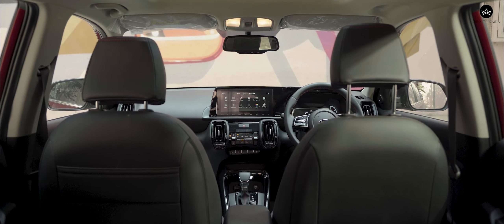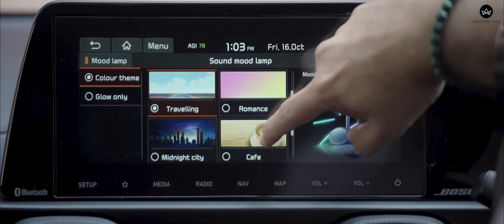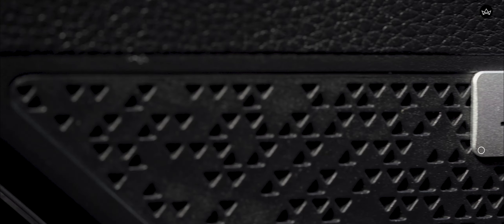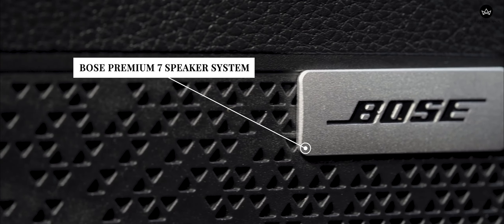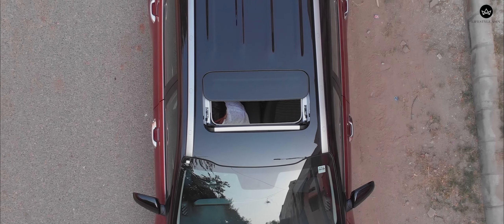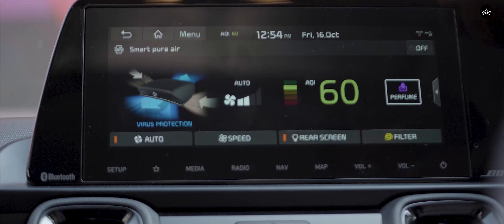As expected from Kia, the Sonet is loaded to the gills — and not just with staple fare like Android Auto or Apple CarPlay. There is a fantastic-sounding 7-speaker Bose audio system, ventilated front seats, wireless charging, a sunroof, and an air purifier. Just what you need in Delhi with the winter approaching.